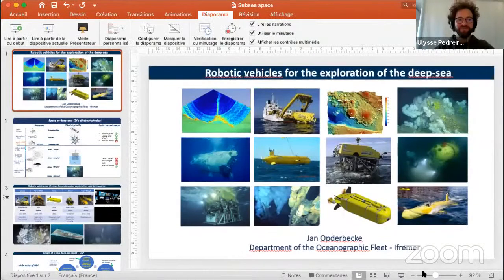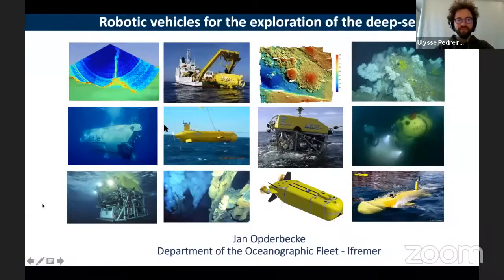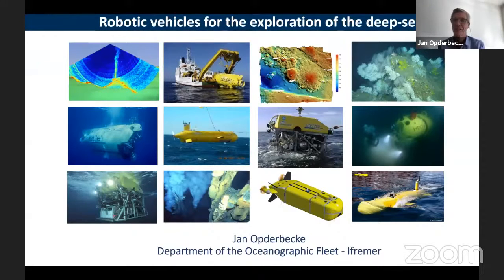Thank you, Catherine. Hi everyone, I am Jan Obderbeke. Thank you for the introductions and Catherine for the amazing talk about Mars rovers. A little bit in opposition to this, we will go back to planet Earth and the blue planet, and we will dive below the surface of the ocean. Even if we wish to know a lot about what is happening in space, we still do not know a lot about Earth's oceans — only a few percent of the deep sea environment has been explored so far. IFREMER is an institution that runs ocean science projects, but also provides the technical means: underwater vehicles and robots to explore the deep sea.